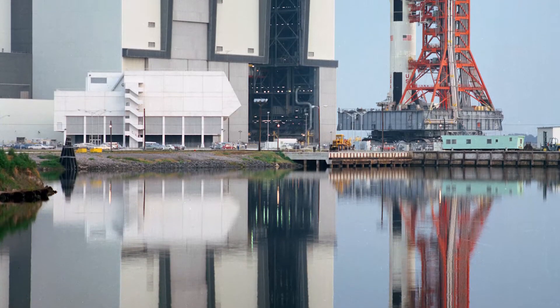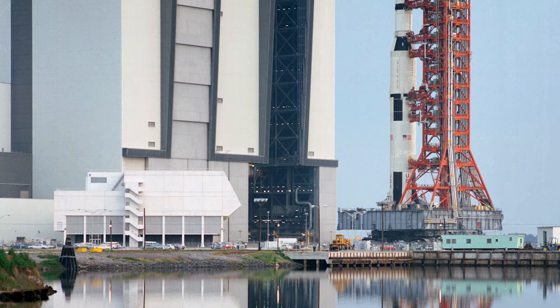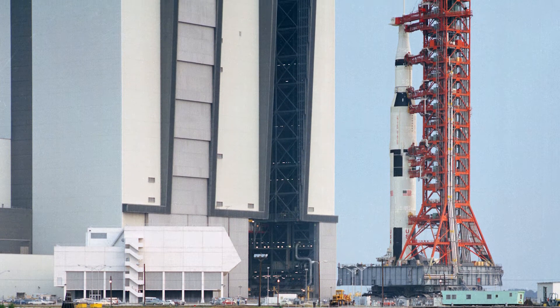What happened in the Apollo program happened very fast. The design of the VAB itself — at that time it was called the vertical assembly building. The vertical came from having to stack the elements of the Saturn V.